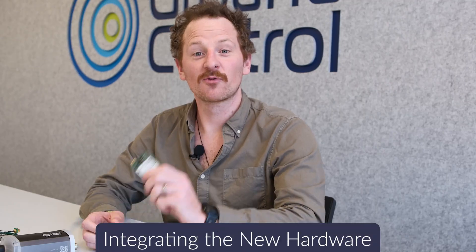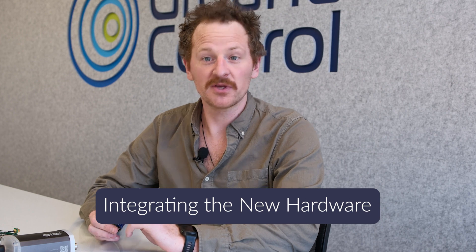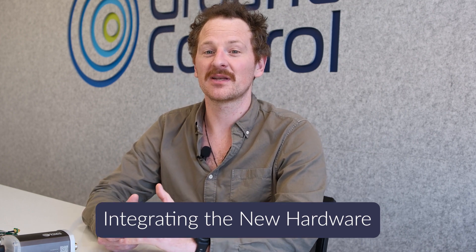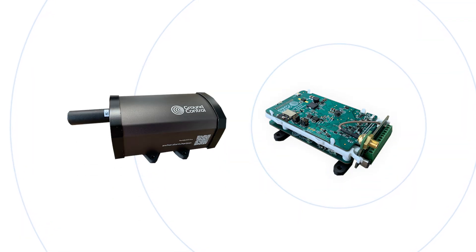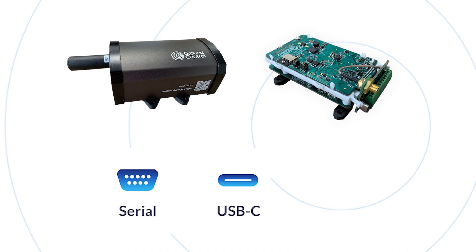The RockBlock 9704 uses a proprietary serial interface, but using Ground Control's open source C and Python libraries, we've made integrating with it a breeze. The RockBlock Pro and the RockBlock Pro OEM use a variety of interfaces, including serial, USB-C, and Bluetooth. They also interface with the legacy AT command set, so you could drop them in as a replacement for old 9603 devices.